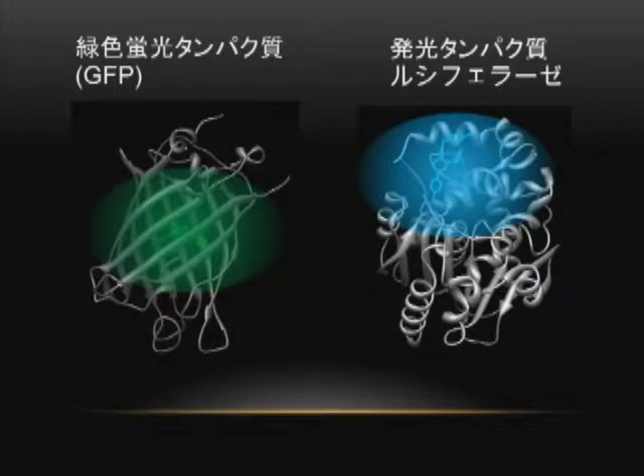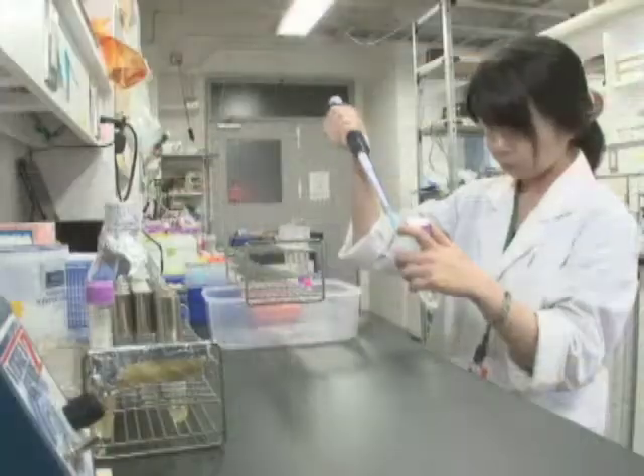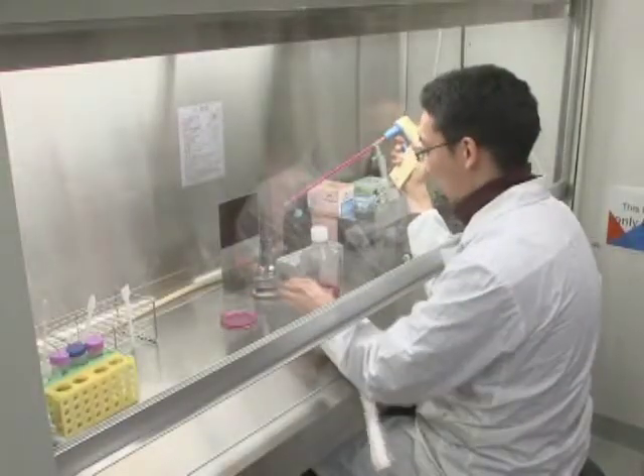Fluorescent and chemiluminescent proteins are essential tools for our purpose. We engineer these proteins to develop nanospies that can tell us what's going on inside living cells.